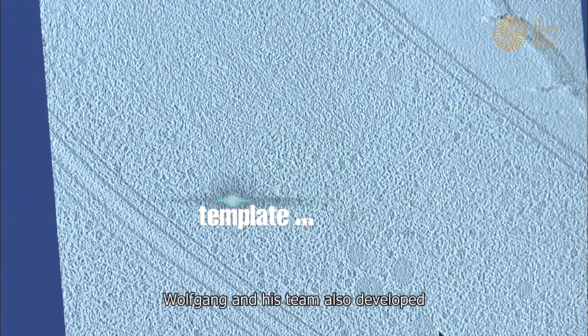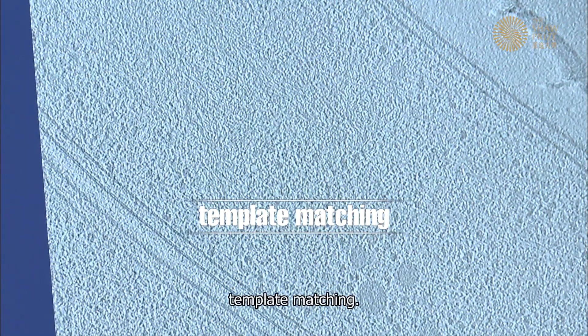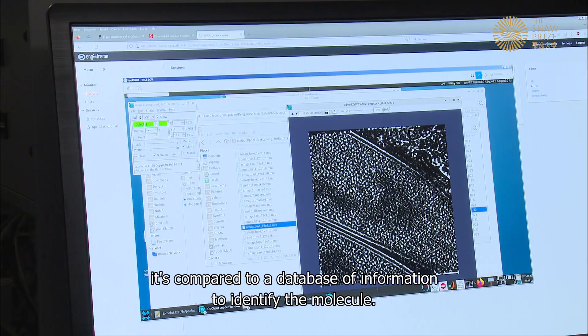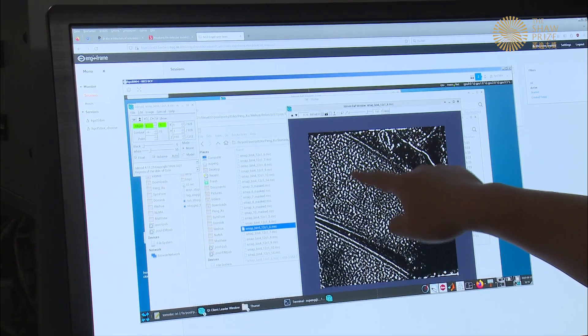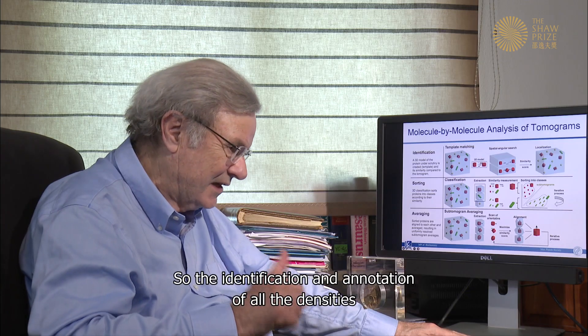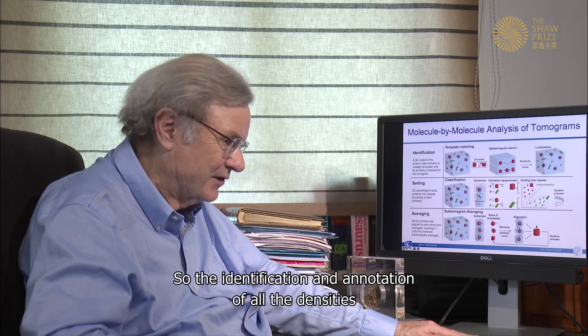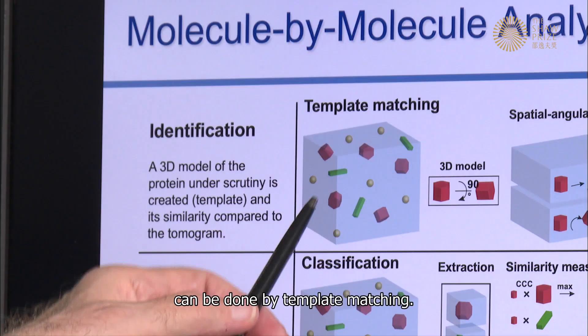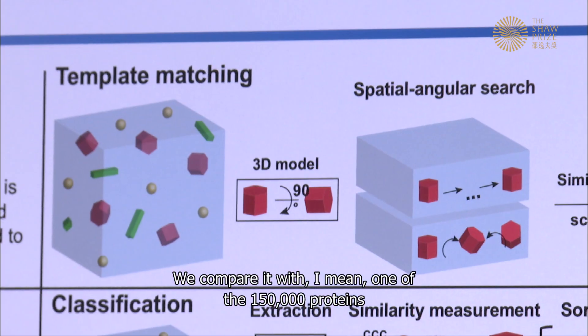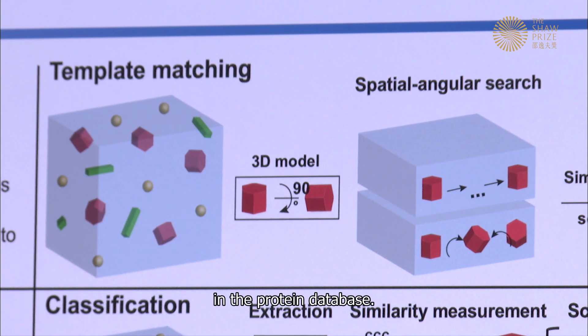Wolfgang and his team also developed template matching. Once new tomograms are obtained, they are compared to a database of information to identify the molecule. 'We see something but we don't know what it is, so the identification and annotation of all the densities can be done by template matching — we compare it with one of the 150,000 proteins in the protein database.'